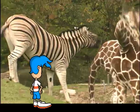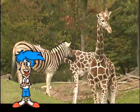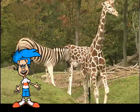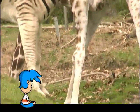Look at them playing! Zebras and giraffes are very simpatico — that's Spanish for being nice to each other. Let's watch them play, shall we?